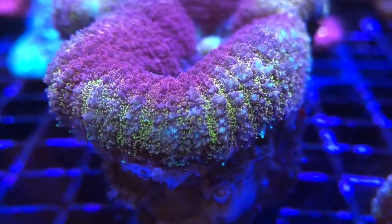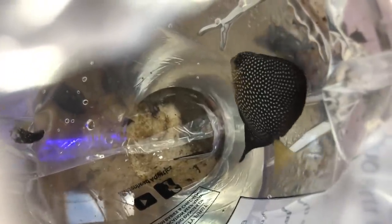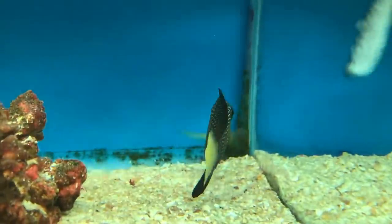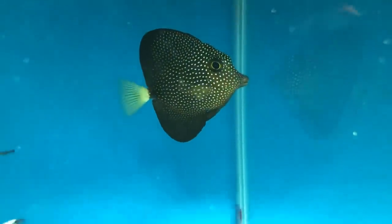So in answer to the question — do you really want a gem tang? If you can afford the initial cost, are happy to keep a fish which may restrict what else you can keep with it, and can tolerate a permanent sense of impending doom, then I say go for it. Having a fish which is this prestigious fills me with a little bit of happiness every time I see her.